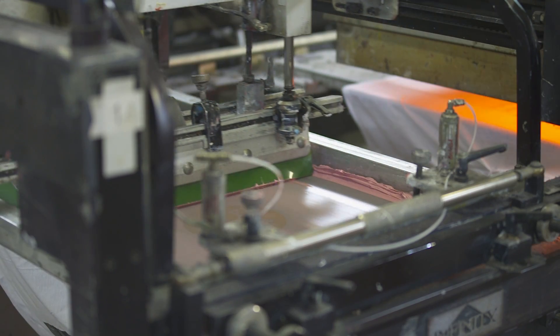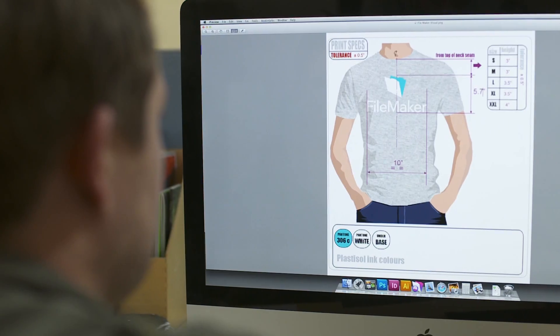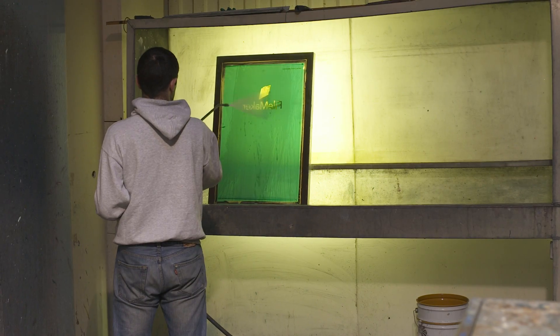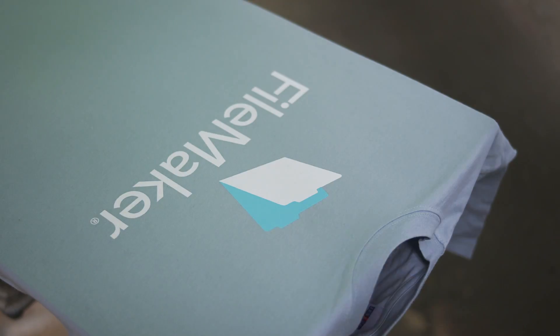We're quite a large entity and we on average print about three million pieces per year. A typical job will entail customers applying an artwork and an order, and we'll go through the process of the origination, screen preparation, printing itself, organising stock and finishing products such as relabelling, ready for dispatch.